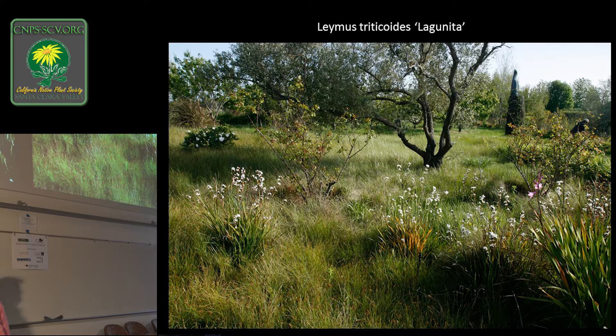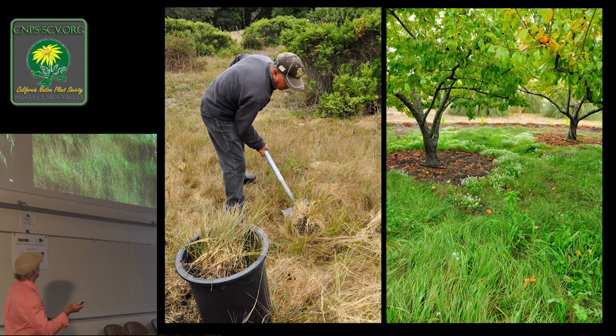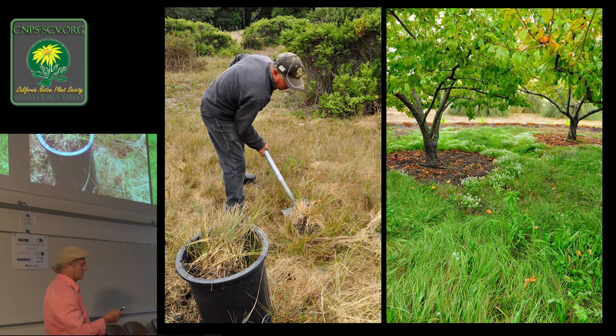Leymus triticoides 'Lagunita' — short, green, nobody home in the seed. This photograph was taken in October in nature — you can see it's a bronzy green but still green. Here it was in an irrigated orchard at the same time of year, still green. We're considering it, and it looks like it's gained entrance to a big secret project happening in Cupertino that we can't discuss contractually. I'll just leave it at that.